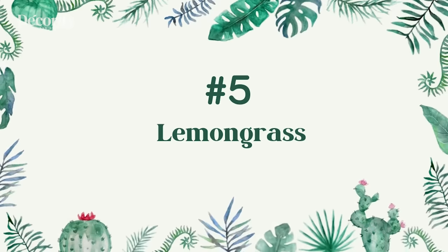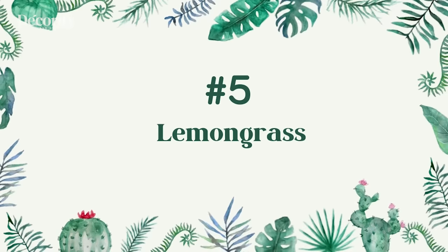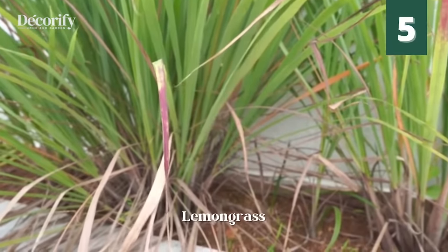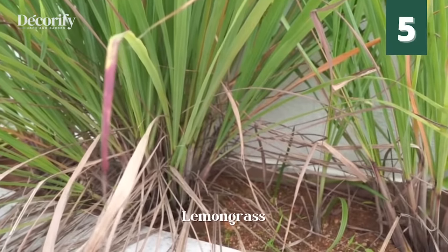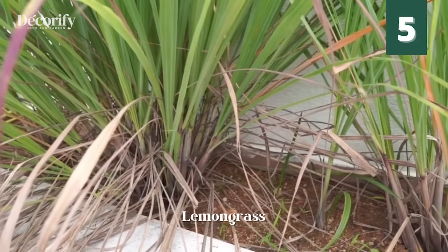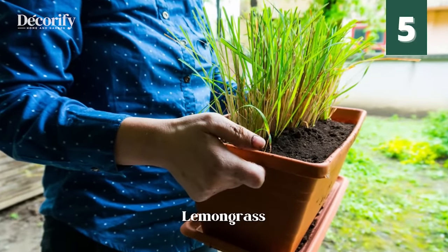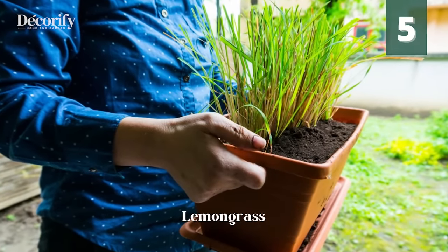Number 5: Lemongrass. Lemongrass, Cymbopogon citratus, is an effective repellent against mosquitoes and house flies. These results suggest that lemongrass could be used as an effective repellent against stable flies.